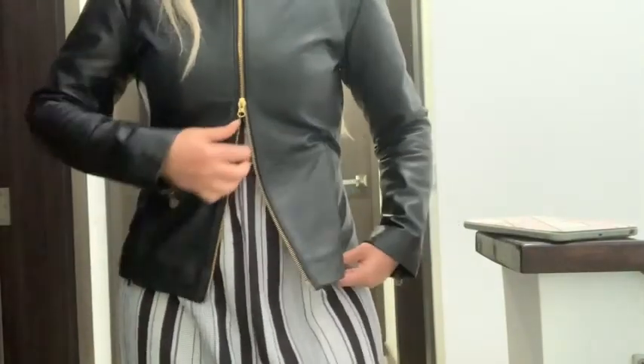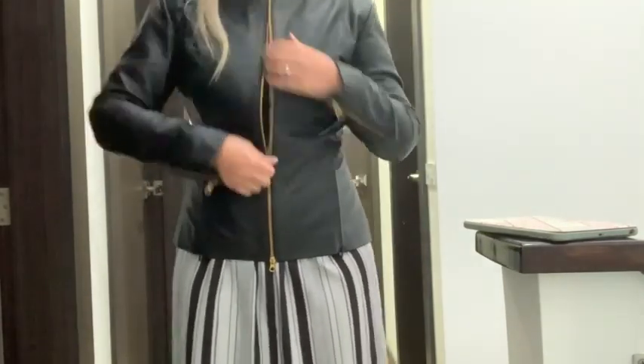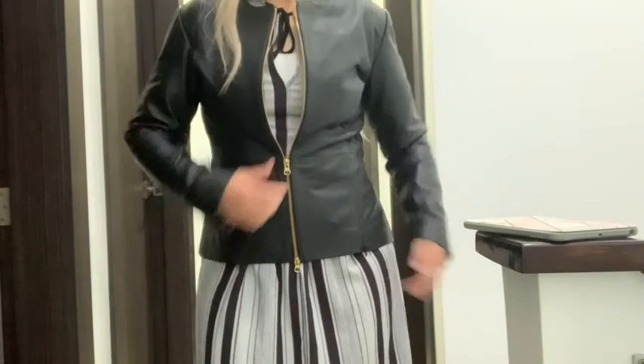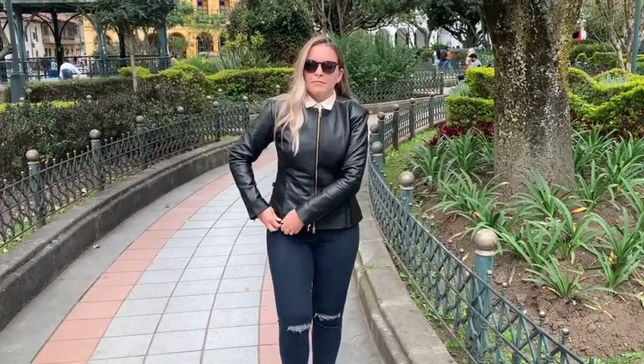The gold zipper against the black leather is such a beautiful, classic, luxurious look. The zipper works great both ways — up and down. My favorite features are the little half zips at the front and at the back.